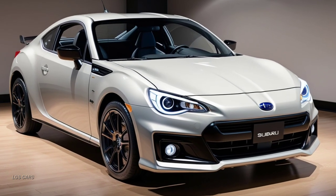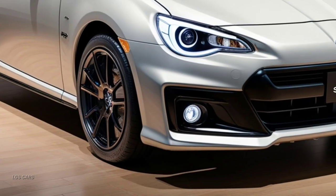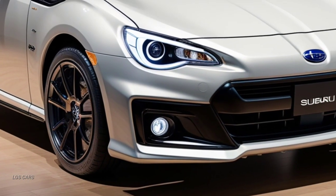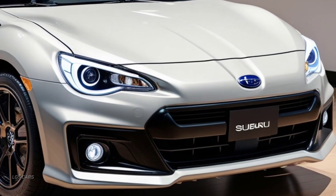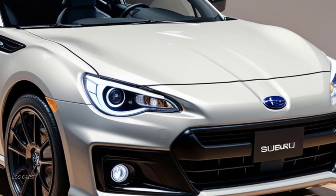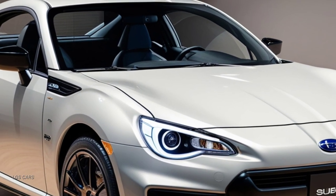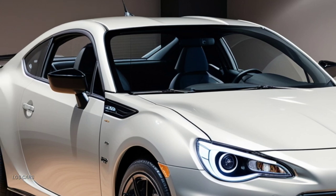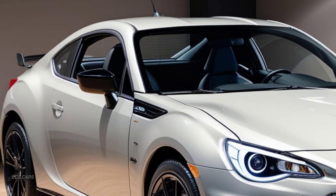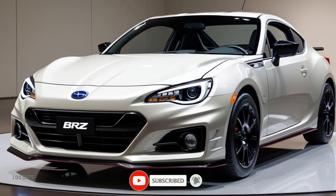In essence, the 2025 Subaru BRZ brings together the best of both worlds — thrilling performance for the track and enough comfort and technology for the daily commute. Subaru's commitment to balancing raw driving pleasure with modern advancements continues to make the BRZ a standout in its class. Be sure to stay tuned to LGS Cars for the latest updates on the official release, pricing, and detailed specifications for the 2025 Subaru BRZ. This is one sports car you won't want to miss.